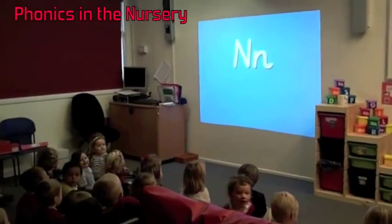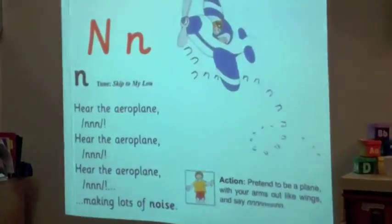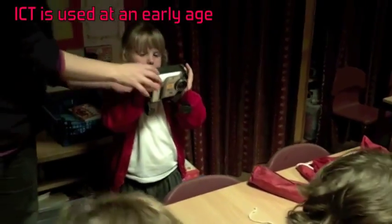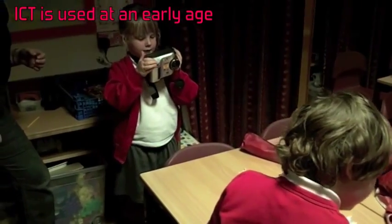The nursery use technology to learn their phonics. ICT is used in lots of different ways. Reception children take lots of photos, and iPads are used to update early years profiles.